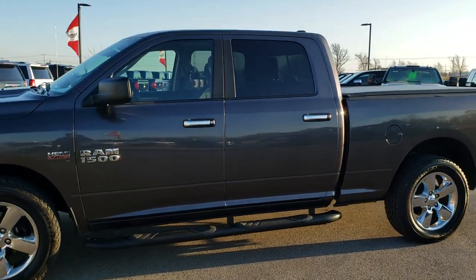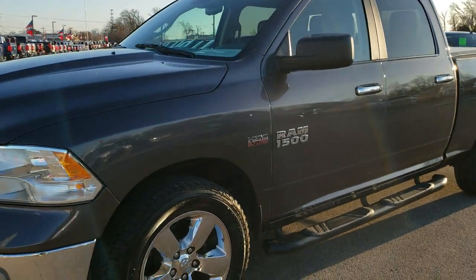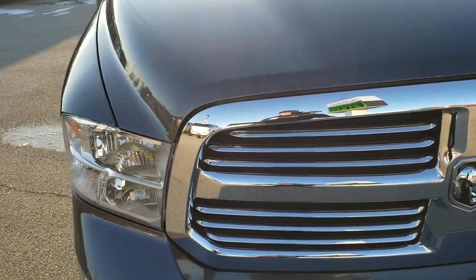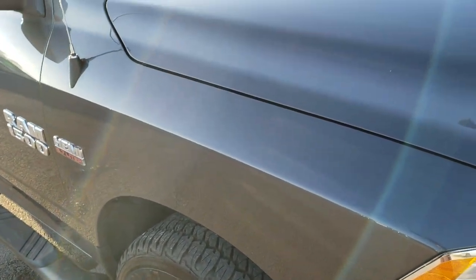This is stock number 9T397A. We are here at Summit Automotive in Fond du Lac, Wisconsin, your new and used light duty truck and RAM headquarters. Today we are checking out this super clean 2015 RAM 1500 Crew Cab 6 foot 4 inch short box.